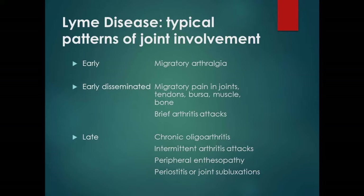In terms of joint involvement: in early stages, all they may have is arthralgia. In the disseminated stage, we see bursitis, tendonitis, muscle pain, and brief arthritis attacks. The arthritis with Lyme disease causes a large joint effusion — like a knee or elbow with an intense, large effusion. That's the big tip-off. Small joint pain alone is not enough. Later on, we'll see chronic oligoarthritis, arthritis attacks, enthesopathy, and periostitis.